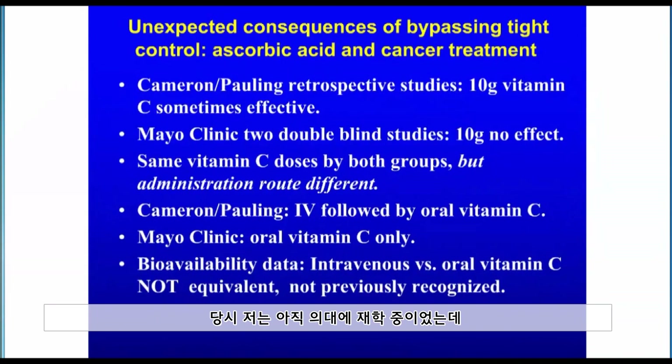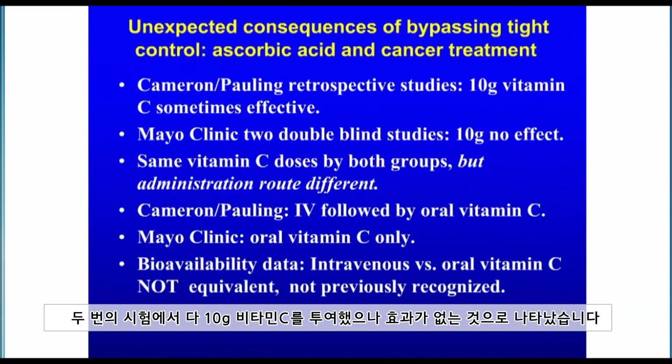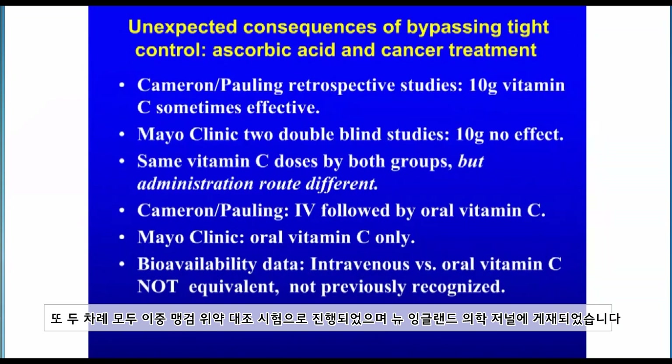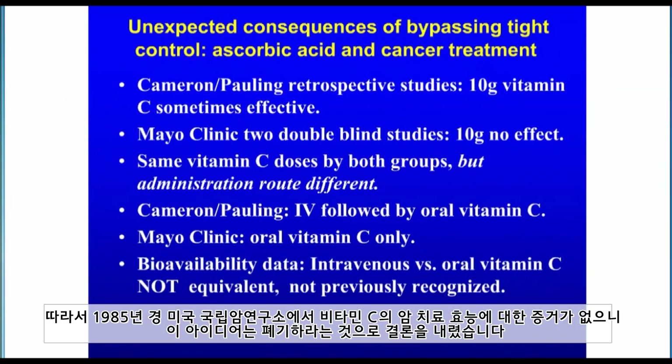Pauling became very vocal that vitamin C was useful in treating cancer. Charles Moertel at the Mayo Clinic rose to Pauling's challenge and conducted double-blind trials to test whether high-dose vitamin C had any effect in cancer treatment. Both trials showed no effect at all of 10 grams of vitamin C. These were both double-blind, placebo-controlled trials published in the New England Journal of Medicine. By 1985, the National Cancer Institute said there was no evidence this was useful and discarded the idea.